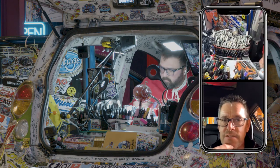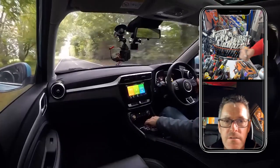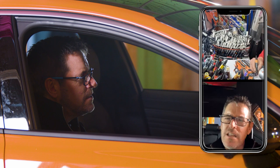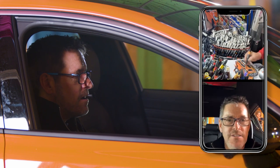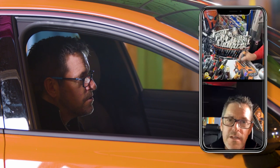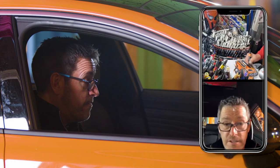I had an MG ZS EV from them and when I first got it I was a bit unsure how it would go down with the channel. But people loved it because it was a normal, attainable car. There's loads of YouTube channels all getting supercars and hypercars and people can't afford those, but you can afford an MG.